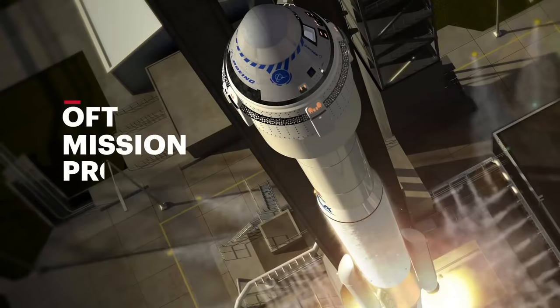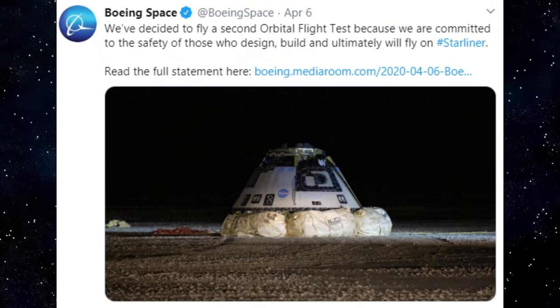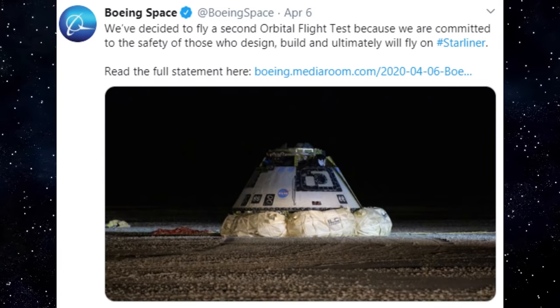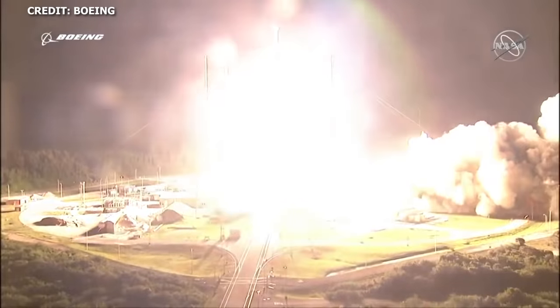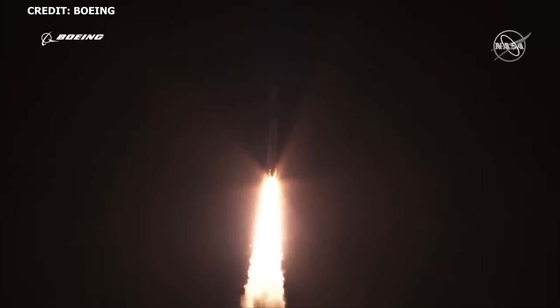Speaking of Demo 2, NASA's commercial crew program — Boeing Starliner Update. On Monday, April 6th, Boeing announced that it has decided to refly its orbital flight test mission at its own expense in order to demonstrate the capabilities of the Starliner system. The exact date of the OFT has not yet been confirmed, but the test is expected to occur sometime later this year, possibly in October or November.